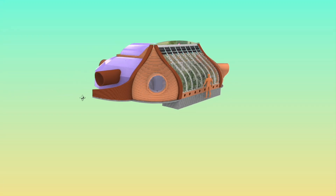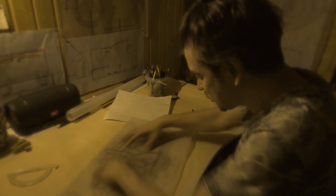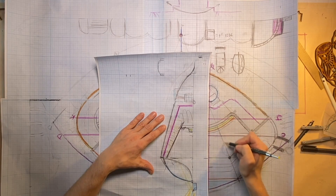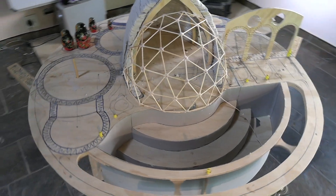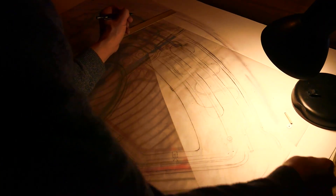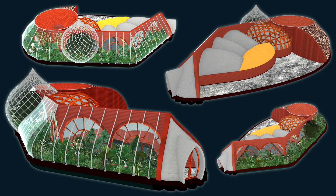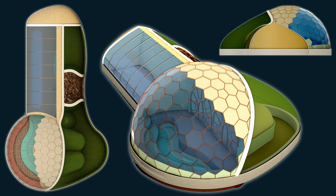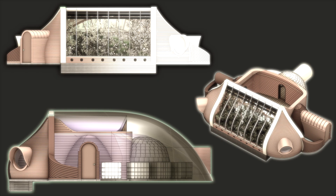For two decades I've been testing out various building technologies in different continents and climates. After years of research and development, prototyping, drawing in VR, clay modeling, hundreds of paper sketches, as well as thousands of hours in 3D CAD, I finally crystallized this realistic and buildable biomimetic templar organism.